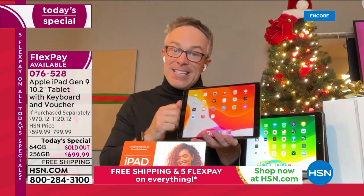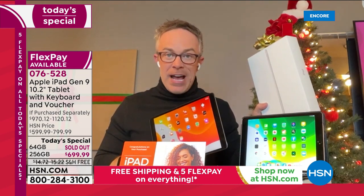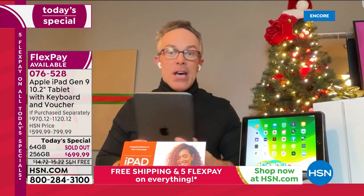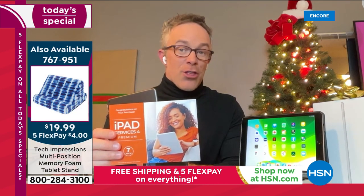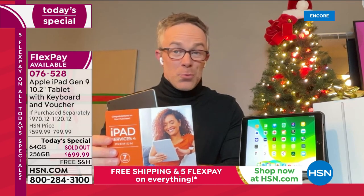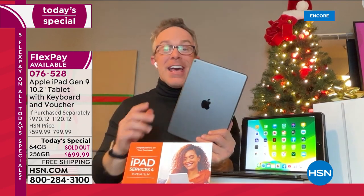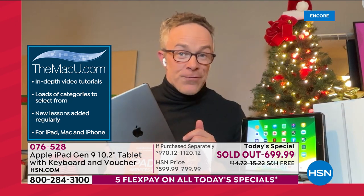This is the ninth generation, brand new right out of the box, just like you'd find at Apple. We're also including a voucher worth about $400 in extras: three years of Mac U, which is online video support and tutorials, plus a full year of Microsoft Office Suite Personal. Yes — Microsoft and Apple. They do play well with each other now. If the office sends you Microsoft documents, or if you're an Android phone user, Mac U will help you make sure it syncs up with your life.